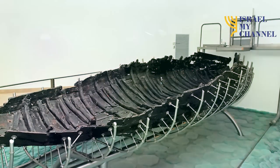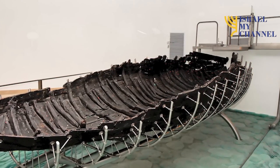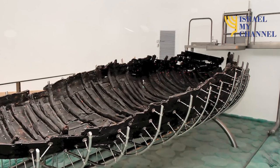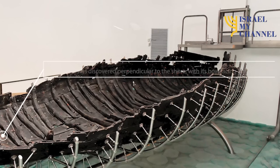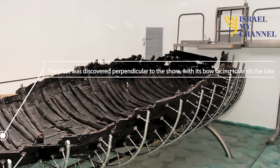Now let's talk about this fascinating first-century boat discovery. The boat was discovered by two brothers, Moshe and Yuval. The boat was exposed because of a two-year drought and it was discovered perpendicular to the shore, with its bow facing towards the lake.